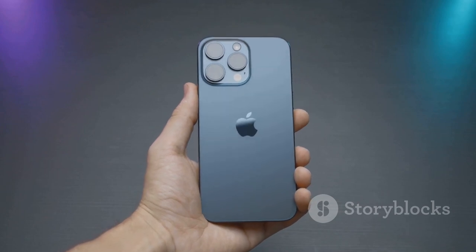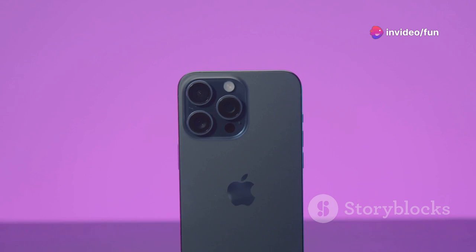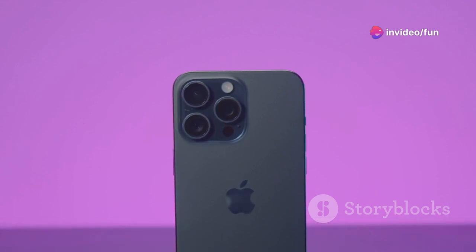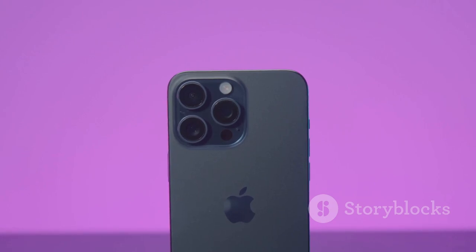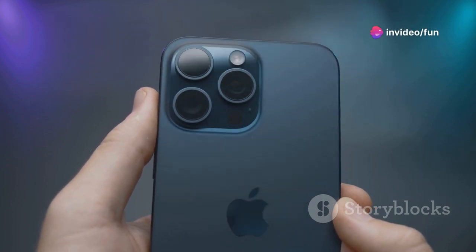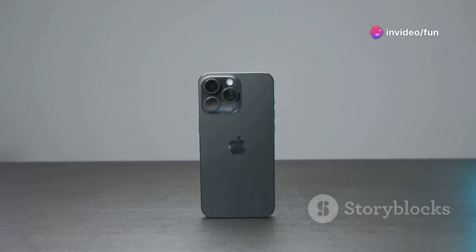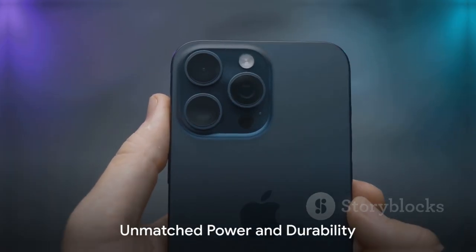The camera system on the iPhone 16 Pro Max is a revelation. With its advanced sensor-shift optical image stabilization, it captures remarkably steady and sharp photos and videos, even in low light. Both the iPhone 16 Pro and Pro Max offer ceramic shield on the front, offering four times better drop performance. And with IP68 water resistance, these devices can withstand splashes, spills and even dust.